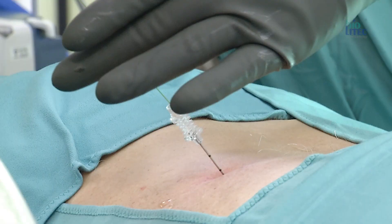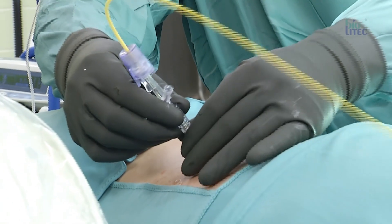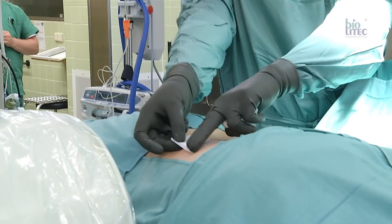After assessment of the correct disc level using fluoroscopy, a needle is inserted into the center of the disc under local anesthesia. There are no risks associated with general anesthesia and no risk of nerve root injury because of the patient's contact feedback. Mrs. Meyer feels no pain during the treatment.